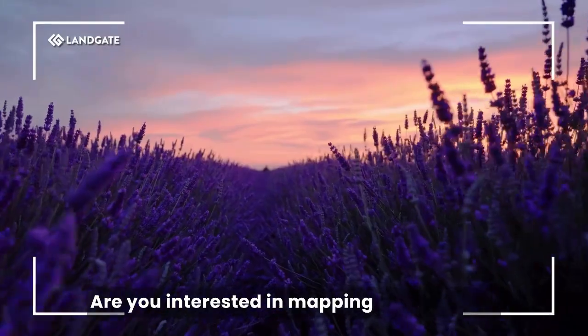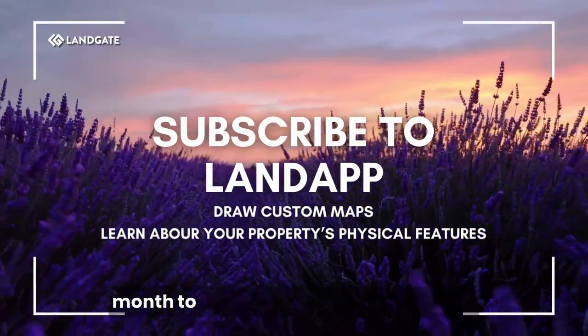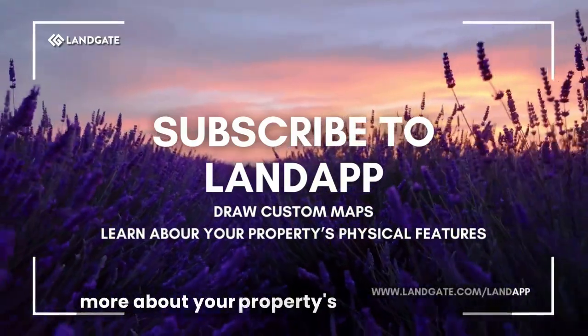Are you interested in mapping out potential roadways to fix your landlocked property? Subscribe to LandApp for just $10 per month to draw custom maps and learn more about your property's physical features.